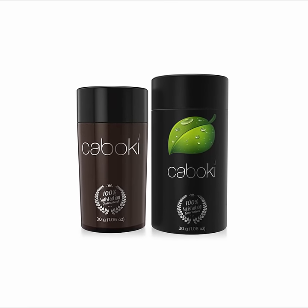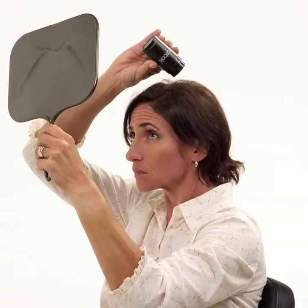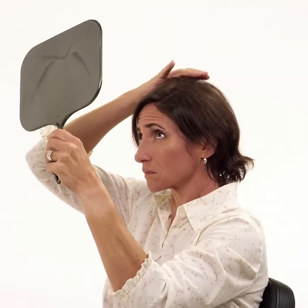To use it, you just wash and dry your hair as you usually would, but skip your styling products like gels and mousses. Then you just shake or tap the bottle over the area you want to thicken and build up your volume from there. If you want to use a little bit of hairspray when you're done, that will help hold it in place longer.